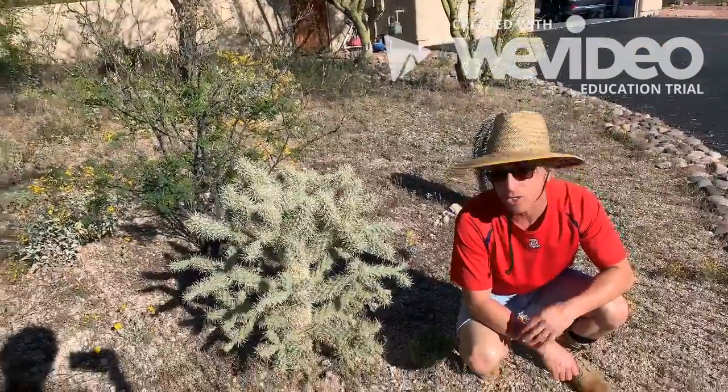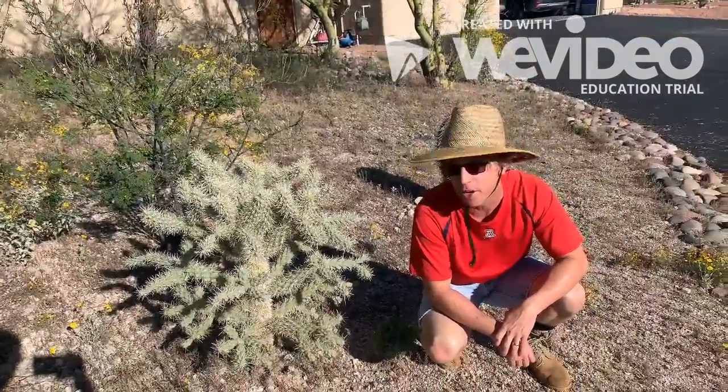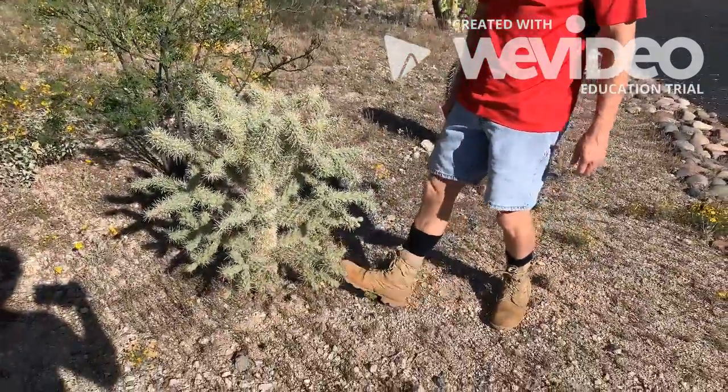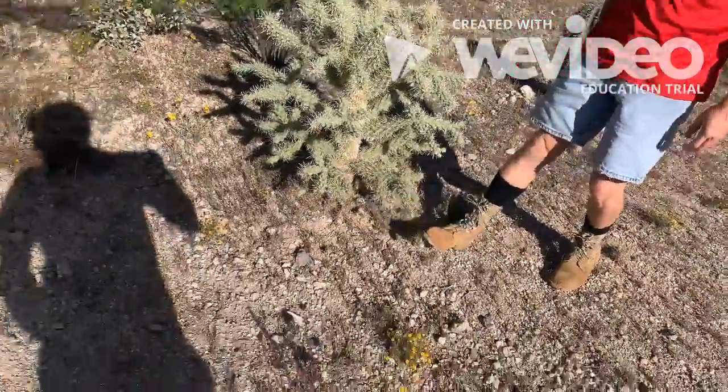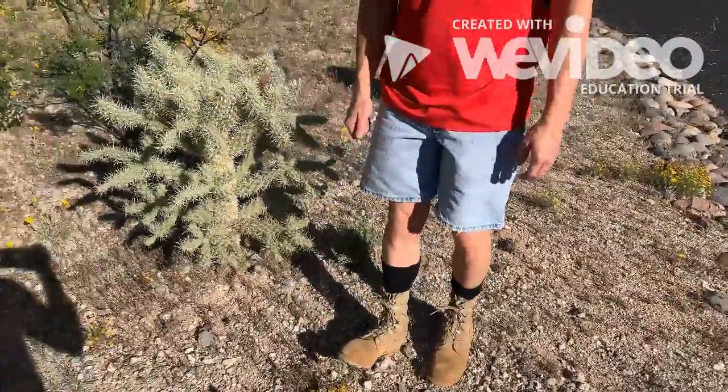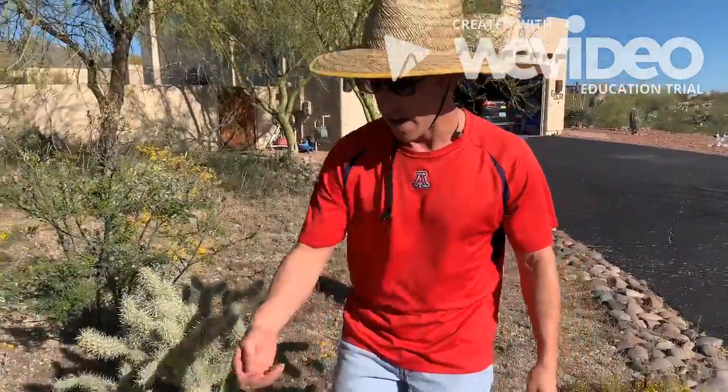Now, the cholla cactus — and there are three types — this happens to be a teddy bear cactus. It spreads ordinarily by catching on an animal; part of the cholla falls off, gets stuck on you, and as you travel, that cholla will fall off and grow a new cholla. But on our nature walk, we found some cholla where it does not belong.